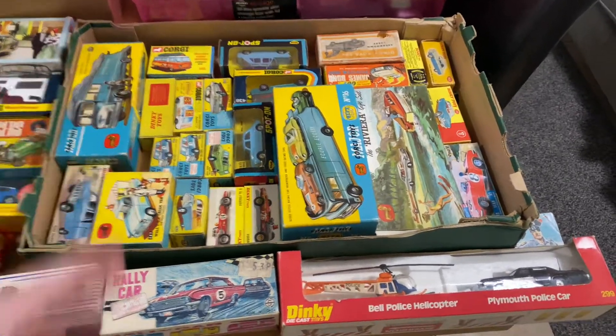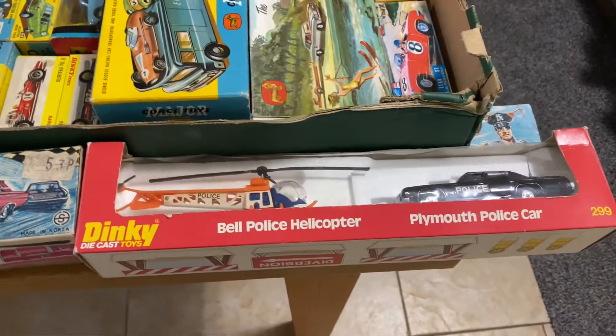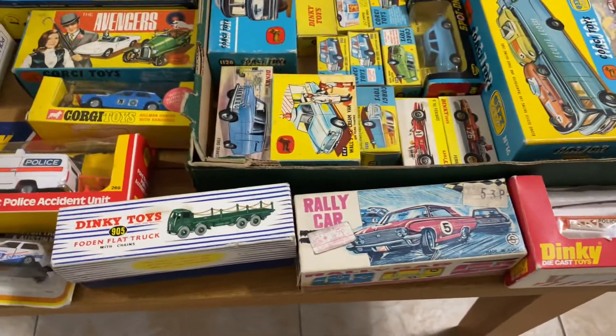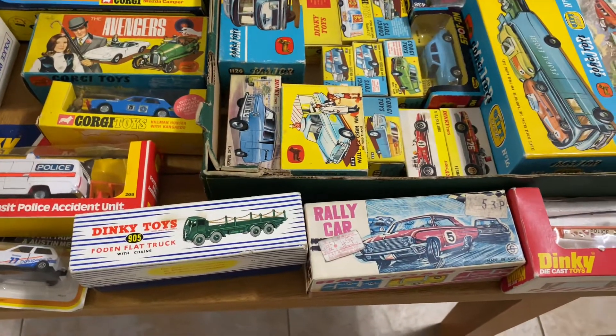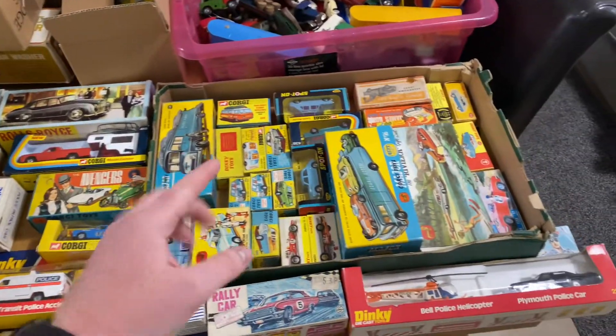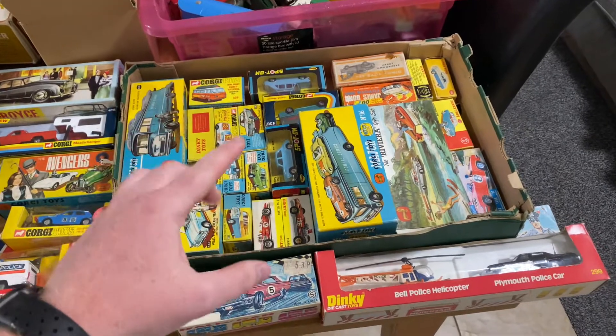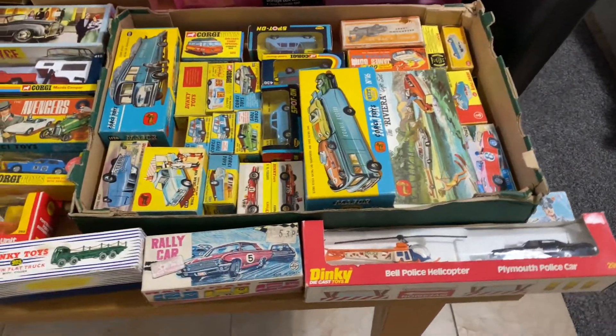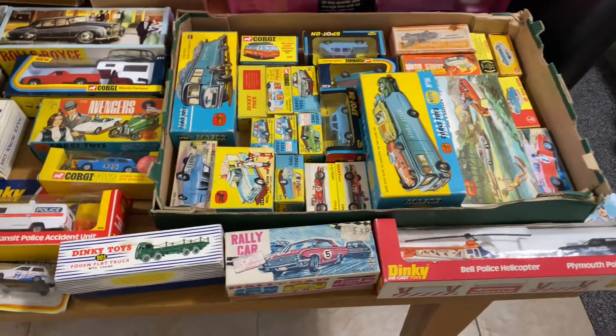We'll come back to this box here and start panning through, like I always do. Don't forget all of this is for sale at Jordan's Vintage World — link in the description below, but just Instagram it, Google it, Facebook it, you will find it. You could very much own some of this. This is some of the best, mintest stuff you will ever find.